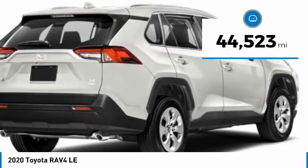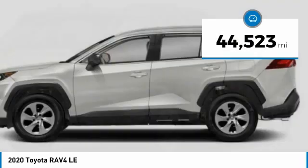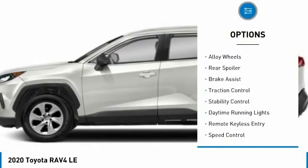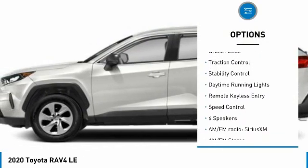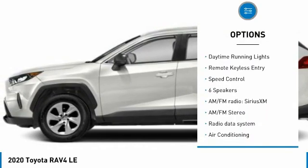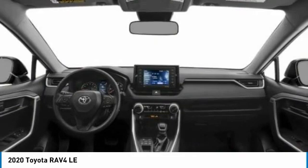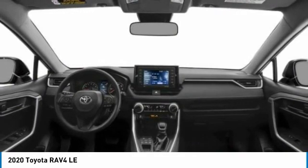This vehicle has less than 45,000 miles. Here are some of this vehicle's great options: tire pressure monitor, electronic stability control, alloy wheels, rear spoiler, brake assist, traction control, daytime running lights, remote keyless entry, speed control.